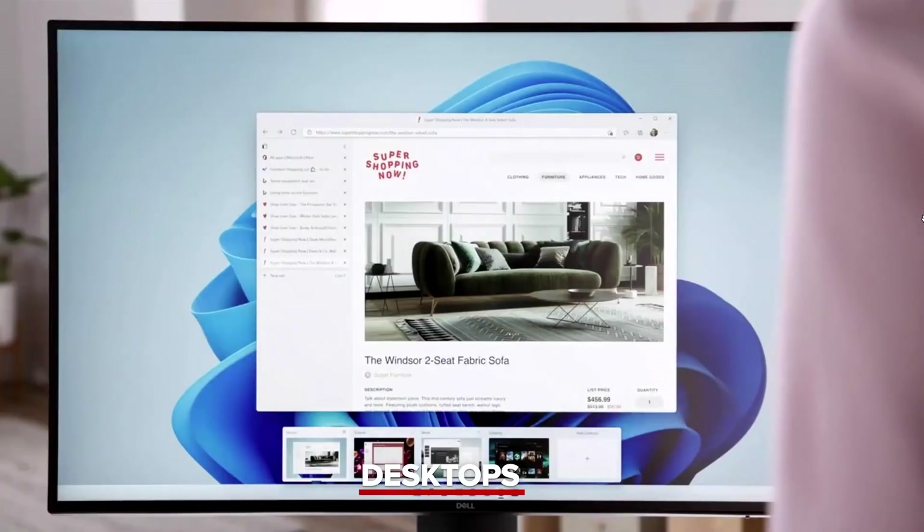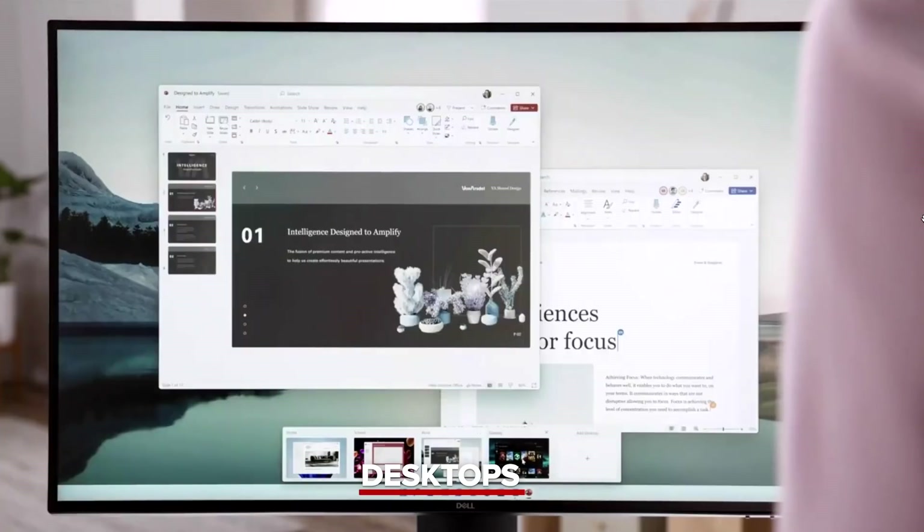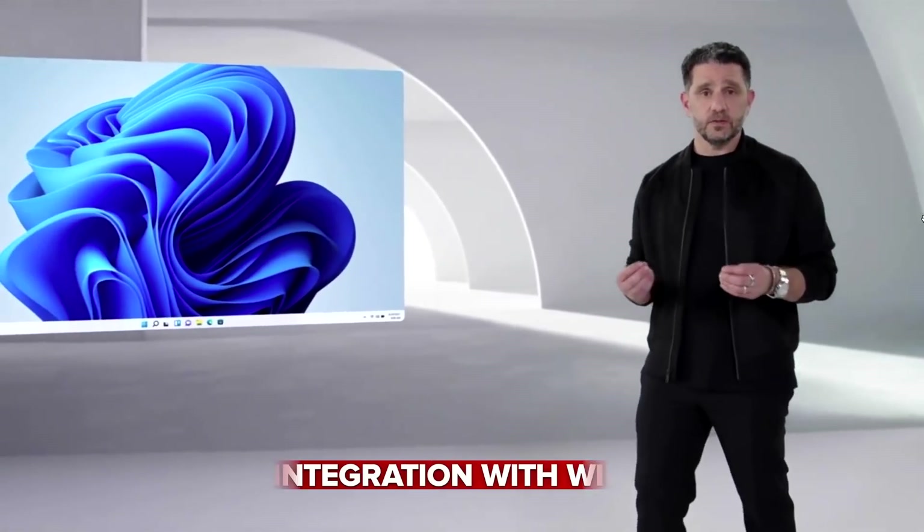With Windows 11, you can now personalize each of your desktops with custom wallpapers so that each desktop can be its own place with its own look and purpose. You can have one for home, one for school, one for work — you can even have one for gaming. Have as many as you need. Desktops are an easy way to help you stay organized and focused. They're different expressions of you, designed for the different parts of your life.